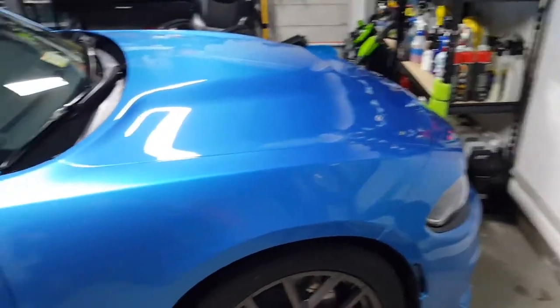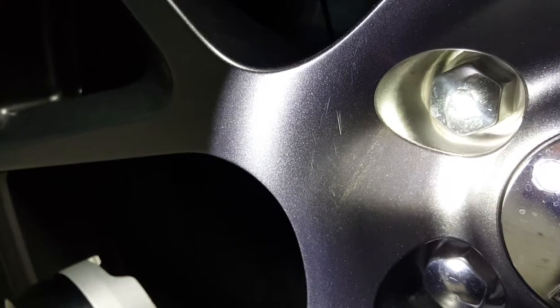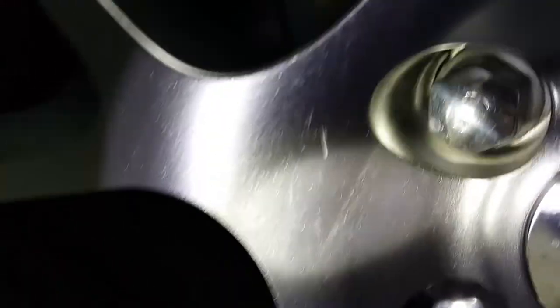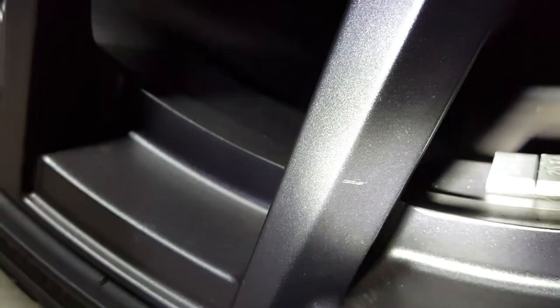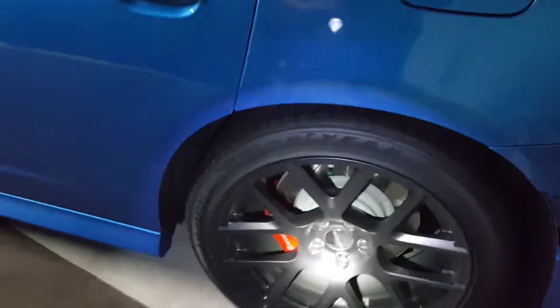I don't know what the deal was, but the problem is I bought this car out of state, which is of course a big problem for me. Here's the driver's side front wheel — again these weird little scratches. It's total bullshit, because this car is garage-kept at home and garage-kept at work, so there's no way I put scratches on this car.